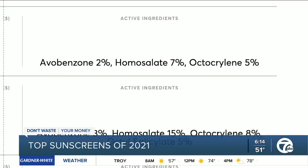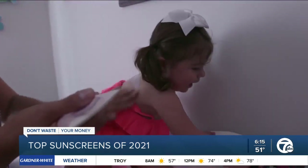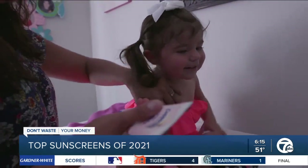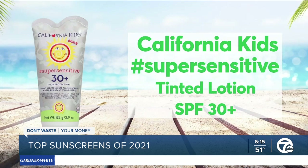All of Consumer Reports' top-rated sunscreens contain chemical active ingredients. But if you prefer a mineral or natural sunscreen, CR's test found California Kids Super Sensitive Tinted Lotion SPF 30 Plus provided acceptable protection.